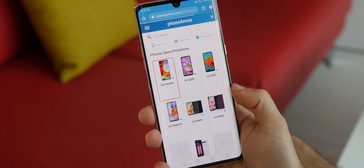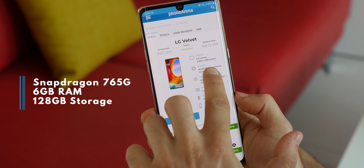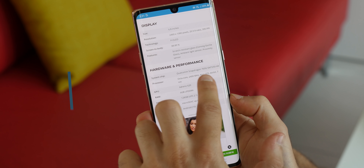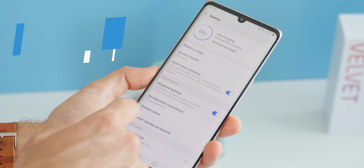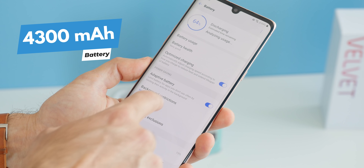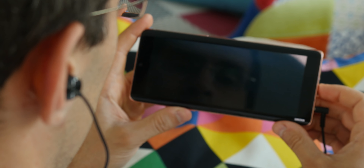Under the hood the LG Velvet has a Qualcomm Snapdragon 765G processor. It's one step short of flagship but performs very well in daily use — the Velvet didn't freeze or lag, it works quite smoothly. The battery has a 4,300 mAh capacity, which is quite large for such a thin body. It can take you through a full day and still have juice left for the morning after, unless you're a heavy gamer or Instagram power user. Even then, it takes quite a while to drain the LG Velvet all the way to 0%.